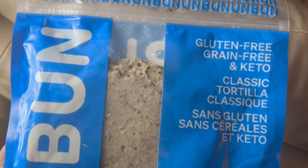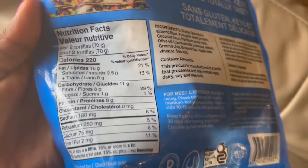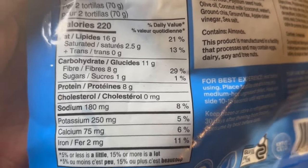Another keto bread option is a keto tortilla — this one is called Unbun, available here in Canada. You can go to your grocery store wherever you're from and find similar products. Two Unbun tortillas contain 220 calories, 8 grams of fiber, and 3 grams of net carbs.